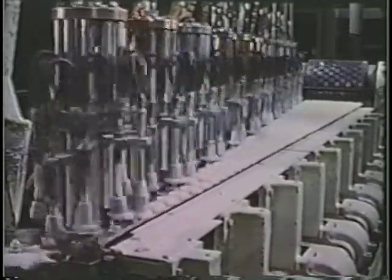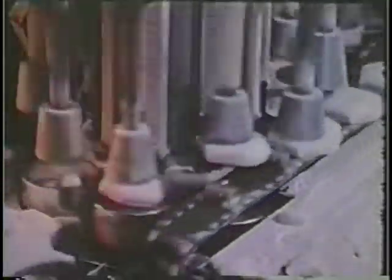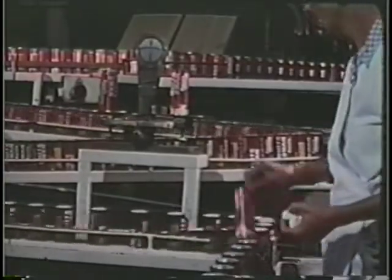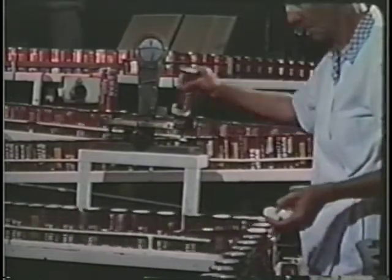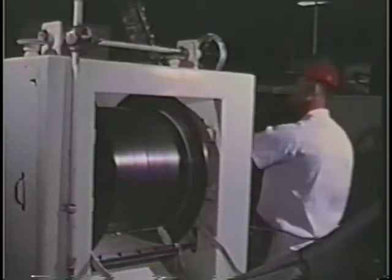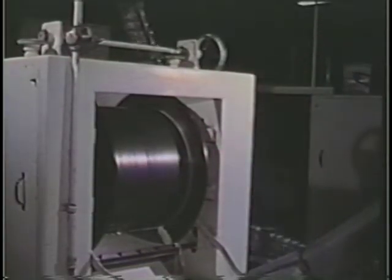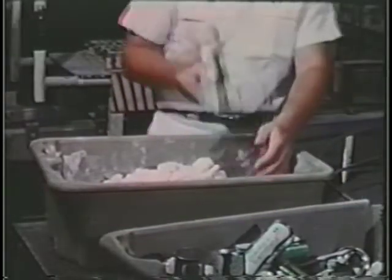Each minute, 2,400 biscuits are dropped into cans — ten to a can. Biscuit dough varies in density and therefore in weight. Random sampling formerly established a weight trend subject to human error. Manually adjusting the last sheeter was a matter of guesswork; many underweights had to be reprocessed while vast numbers of overweights went undetected.